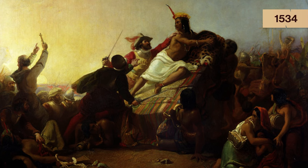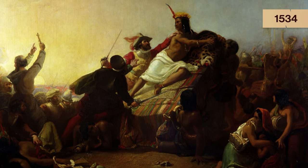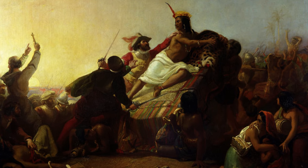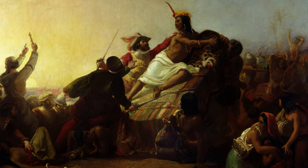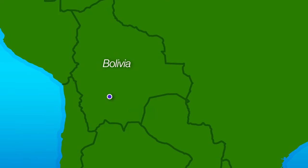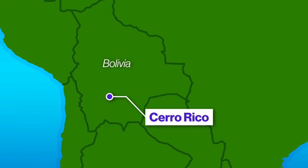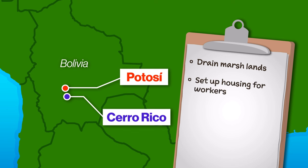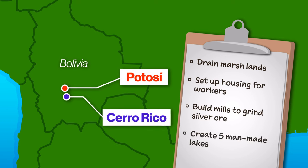In 1534, Pizarro conquered Cuzco, the capital of the Inca Empire in South America. And nearly a decade later, the search for precious metals led to the discovery of silver in the mountains of modern-day Bolivia. The Spanish named the silver mines Cerro Rico — the rich mountain — and they built the city of Potosi there to facilitate mining. But building a city was an undertaking: they had to drain marshlands, set up housing for workers, build mills to grind silver ore, and create five man-made lakes just to power the mills.